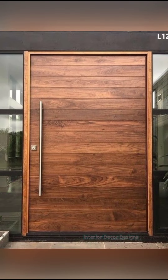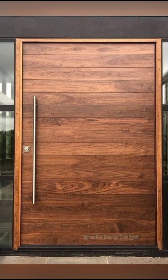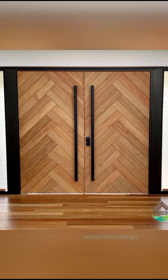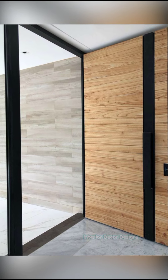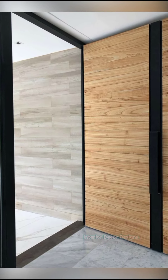Do not give up security when choosing the design of wooden doors, as robberies often occur through main entrance doors. Therefore, if you are staying in an isolated and unsafe area, you can choose a secure and safe wooden door design that can protect you and your family.